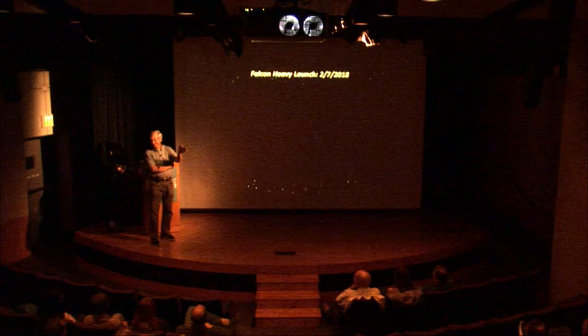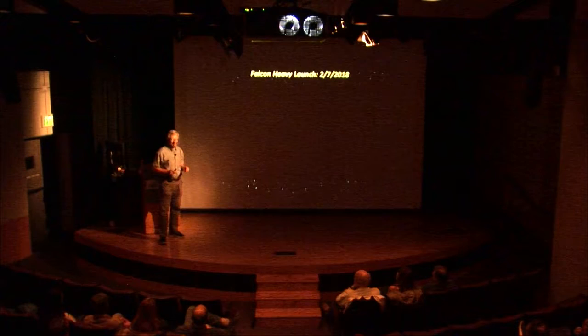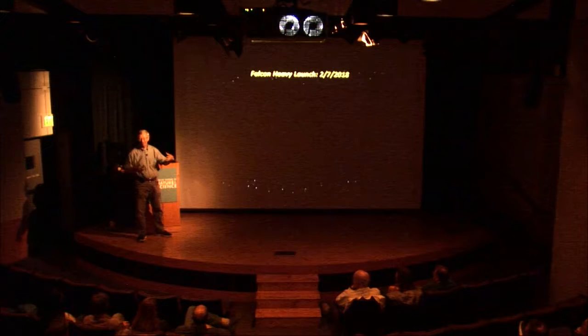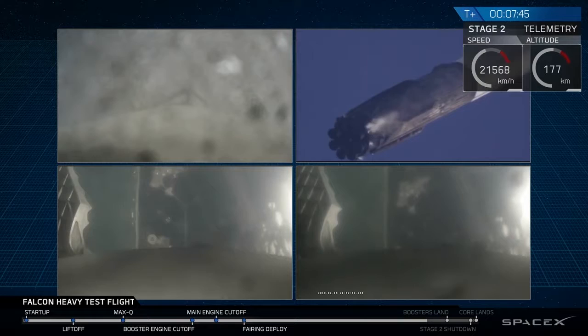This was actually sent on a trajectory that carries it past Mars, so it's escaped Earth's gravity. It was just a test. But the other really cool thing is the rocket is designed for all three of the first stage components to be recovered, to return to the ground. The two side ones succeeded in doing that, and here's a video of that happening.